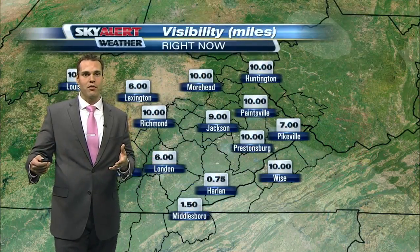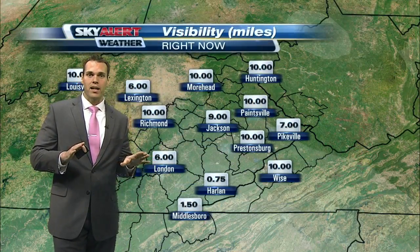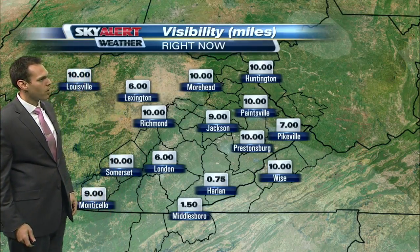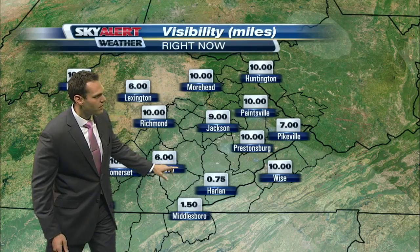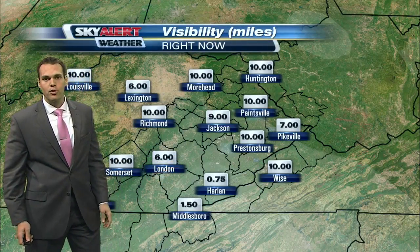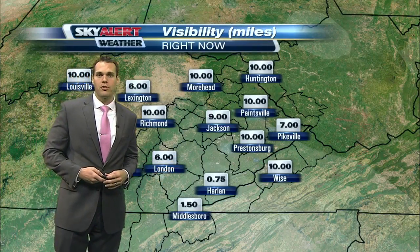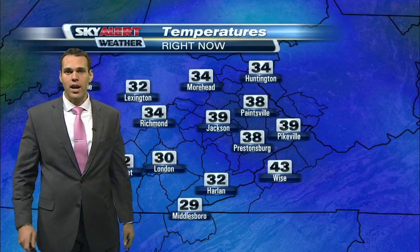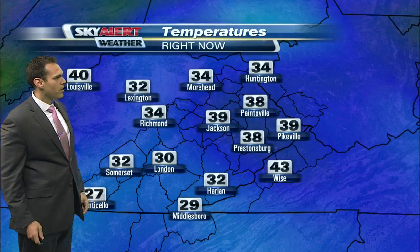Unfortunately, I know we need the rainfall, but this is just not the system to bring the kind of rain that we need here across the mountains. Visibility issues are really beginning to drop off across far southeastern Kentucky — dropping down to around two miles or less in Middlesboro, down to three quarters of a mile over in Harlan. So if you live in and around some of those locations, allow some extra travel time as you hit the roadways.